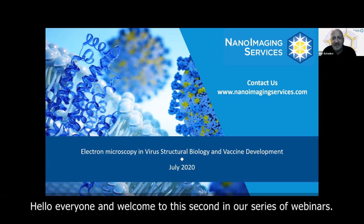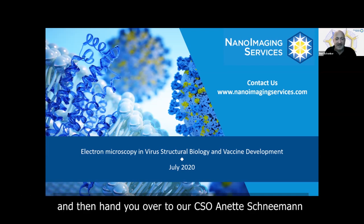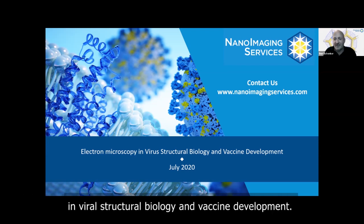Hello everyone and welcome to this second in our series of webinars. Today I'll give you a quick introduction to Nanoimaging Services and then hand you over to our CSO Annette Schneeman for the main presentation and a fascinating insight into the use of electron microscopy in virus structural biology and vaccine development.